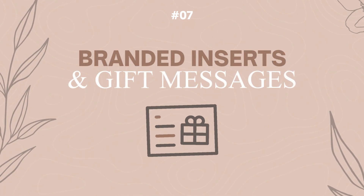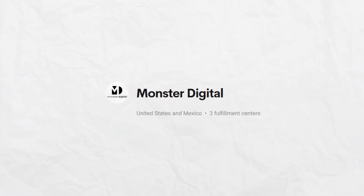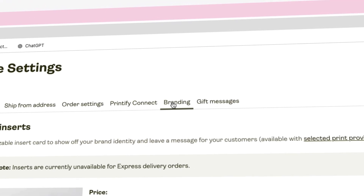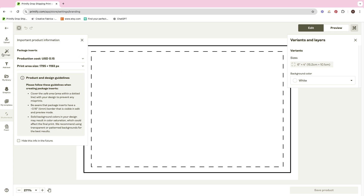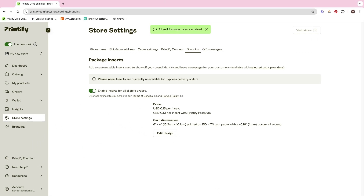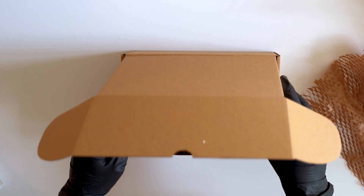The next setting you should know about is branding inserts and gift messages. This is a really cool feature that Printify offers. Not every print-on-demand provider within Printify offers this, but the major ones do — Monster Digital, Swift POD, Diamond Nutty, and a few others. You can add a branded insert that says something like 'Thanks for shopping with us — scan this QR code to get 20% off your next purchase,' or link it to an email lead magnet. It's a very nice personal touch added to the customer's package.